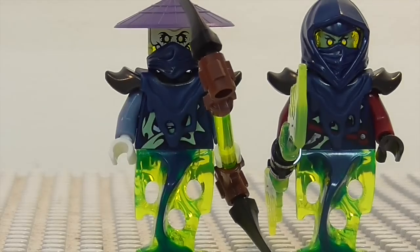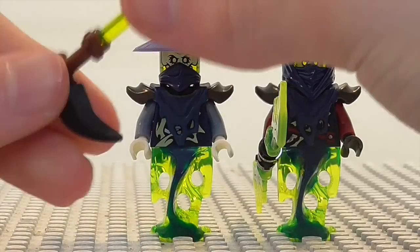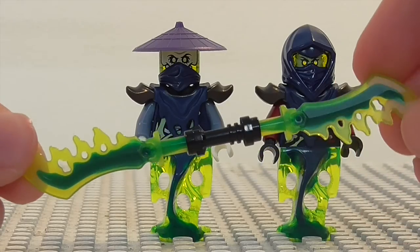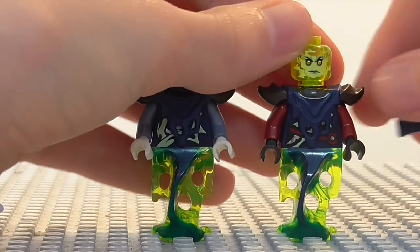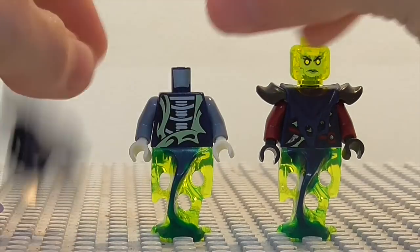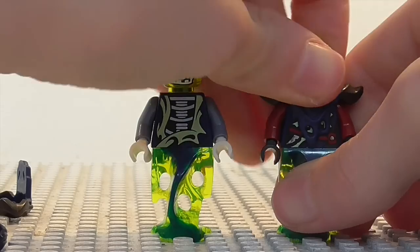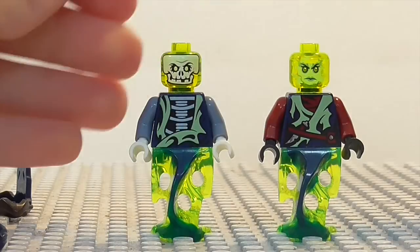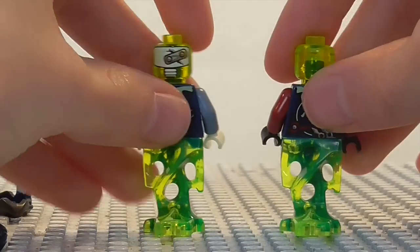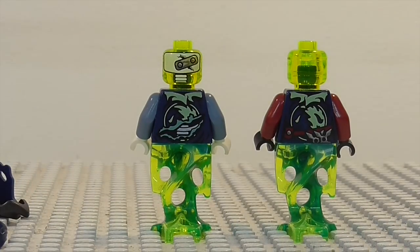So onto the final two figures — these two are Bansha and Ghoultar. As you see they both have tails. Ghoultar has this double sided scythe, and Bansha has the same weapon she gets in the Jaywalker one, which is this double bladed blade. And there are their face detailings. Then taking off all of Ghoultar's accessories so you can see his face and torso detailing. And then same for Bansha. And then there are their back detailings and the back of Ghoultar's head. So that's it for minifigures of the Destiny's Bounty.